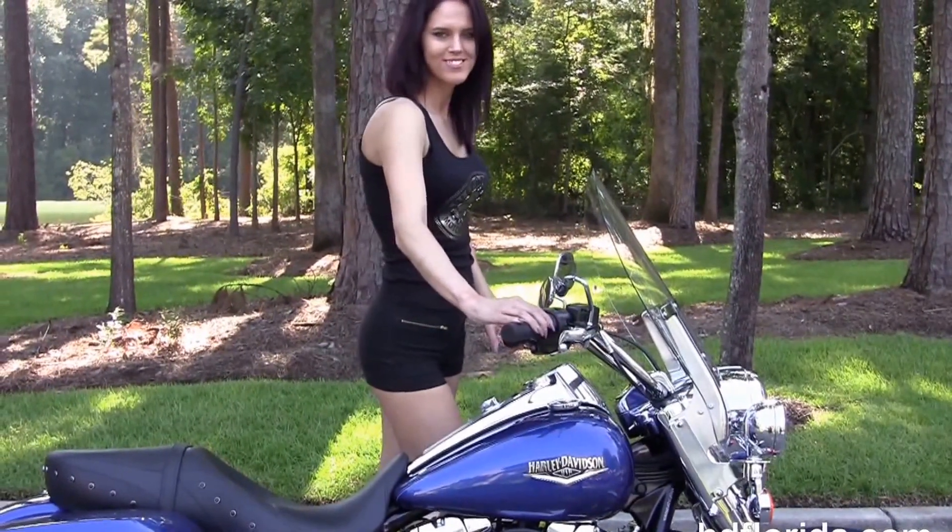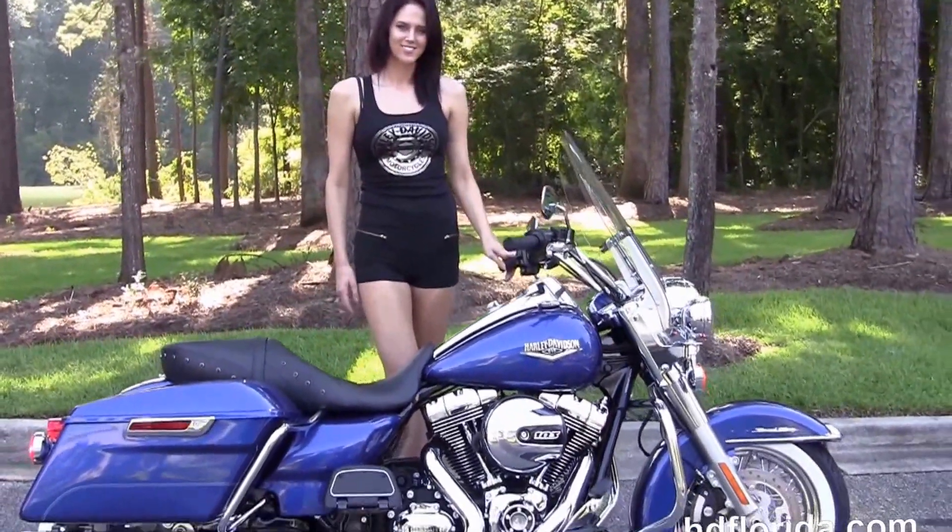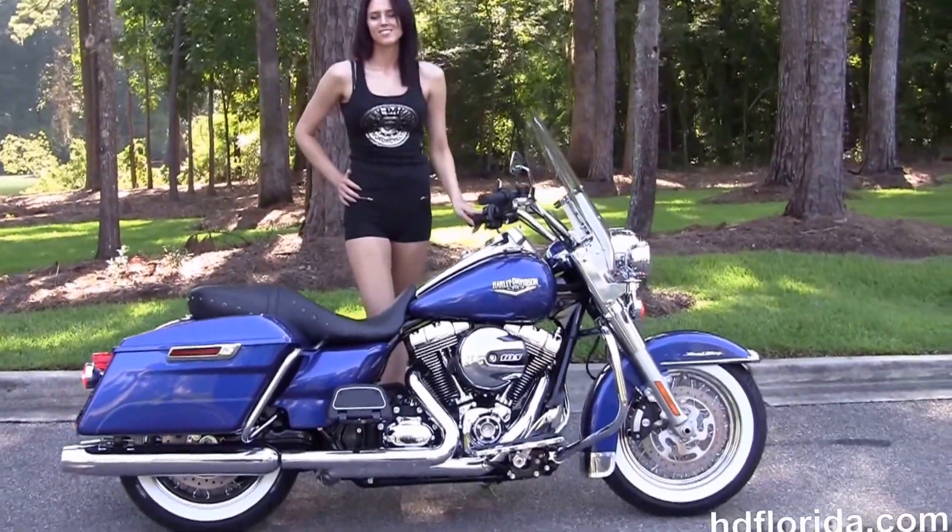Taylor's going to fire it up for us real quick. Be sure to ask about our fly-in ride program — fly in, sign paperwork, and ride back to your home town.